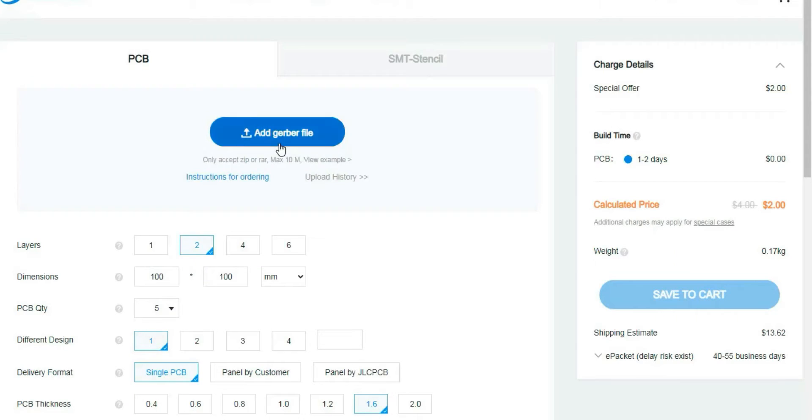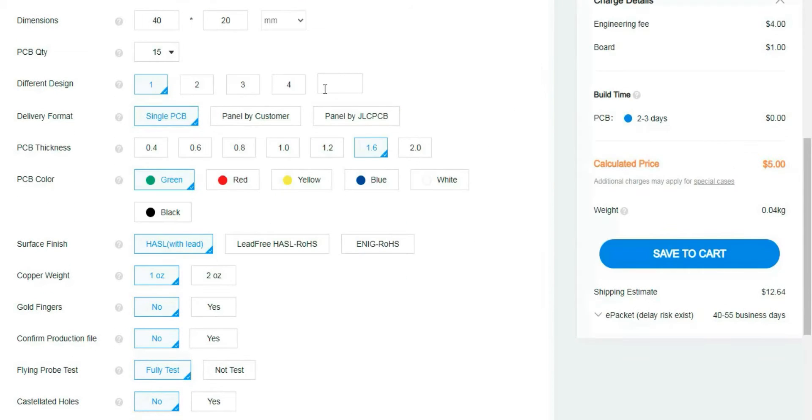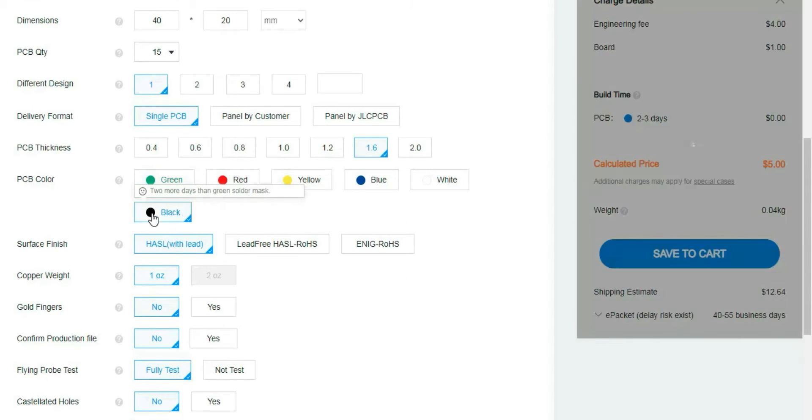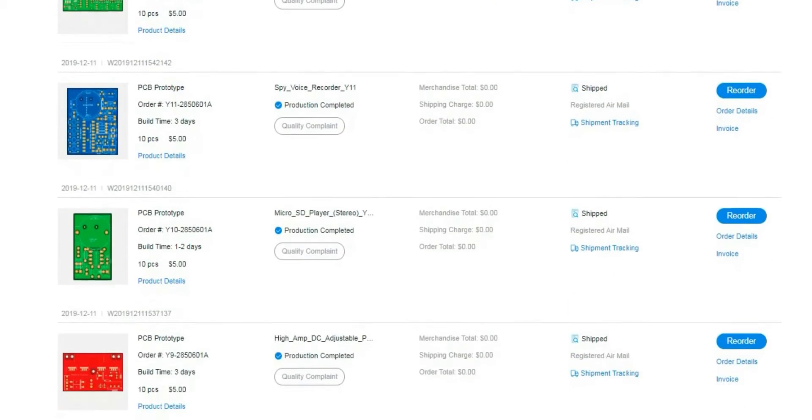It's really easy to order here. First, upload your Gerber file and then select the options like quantities, thickness, colors, etc. Then choose the shipping method and make the payment. That's all. If you'd like to buy PCBs, just click the link below.